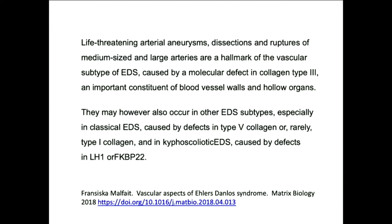This is from a very nice paper that Francisca Malfe wrote about vascular aspects of Ehlers-Danlos syndrome. It says: life-threatening arterial aneurysms, dissections, and ruptures of medium-sized and large arteries are a hallmark of the vascular subtype of Ehlers-Danlos syndrome, caused by molecular defects in collagen type 3, which is an important constituent of blood vessel walls and hollow organs. They may, however, also occur in other EDS subtypes — especially classical EDS caused by defects in type 5 collagen or rarely type 1 collagen, and in kyphoscoliotic EDS caused by defects in lysyl hydroxylase 1 or FKBP22.